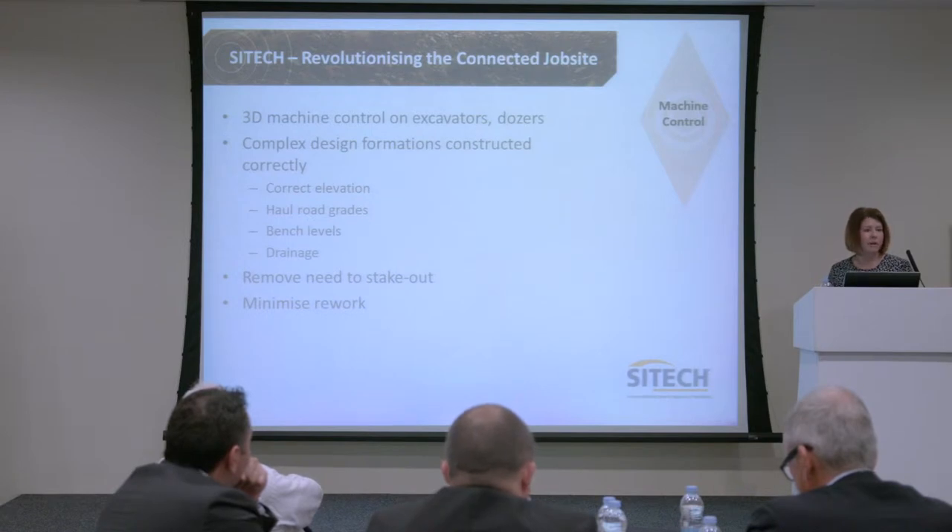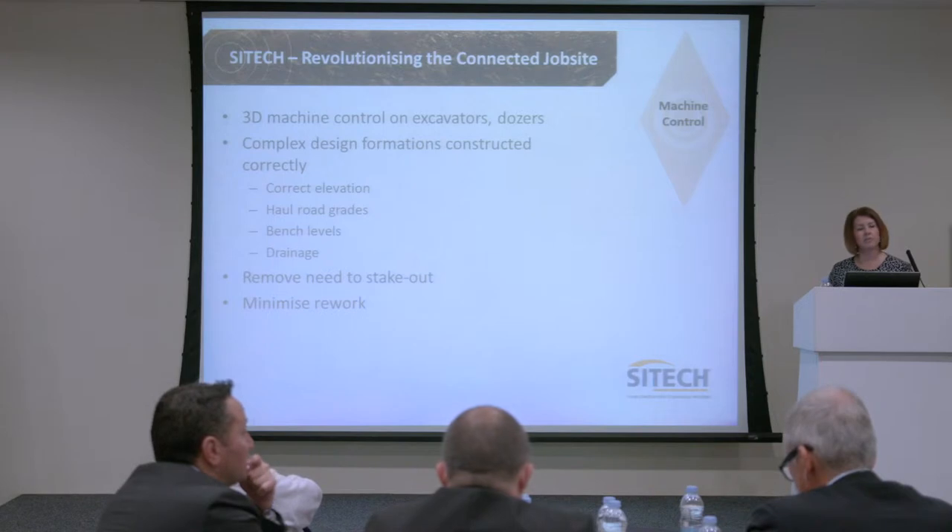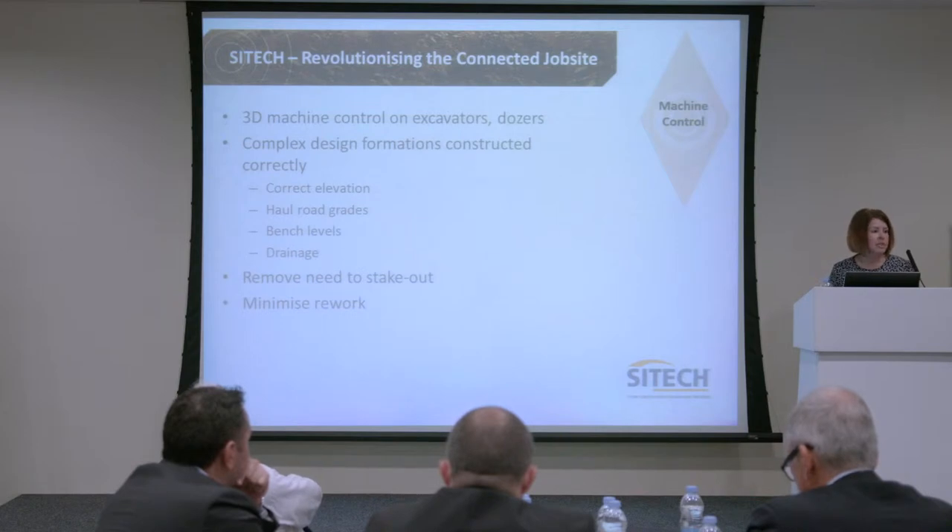Haul road grades and measurement — tying into what was talked about from the Finning managed services side. Bench levels, drainage. We're removing the need to stake out, saving the cost of having a surveyor on site. We see that particularly in construction: just the ability to not need to stake out and the battening at the side is a huge cost saving, and we're minimising the rework.